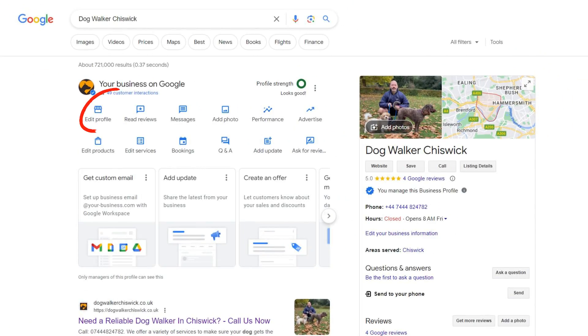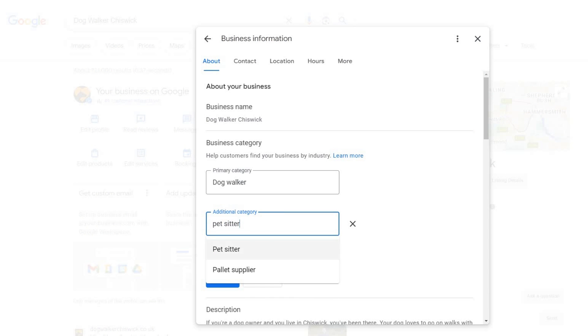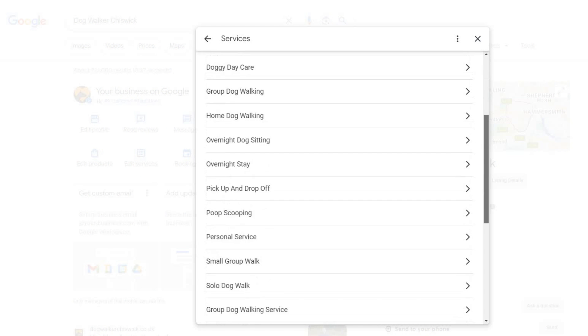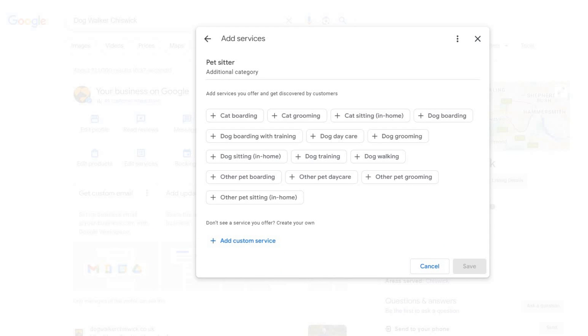Once you've picked out all the categories that make sense for your business, note them down, then head to your Google Business Profile and click 'edit profile.' Under the business category section, add any new categories you found and hit save. After Google approves your new categories, go back to your profile and click on the edit services icon. Your new categories will be there — click on the 'add more services' link under each new category to add any predefined services Google suggests that seem relevant to your business. This can really help your rankings on Google Maps when people are searching for those services.